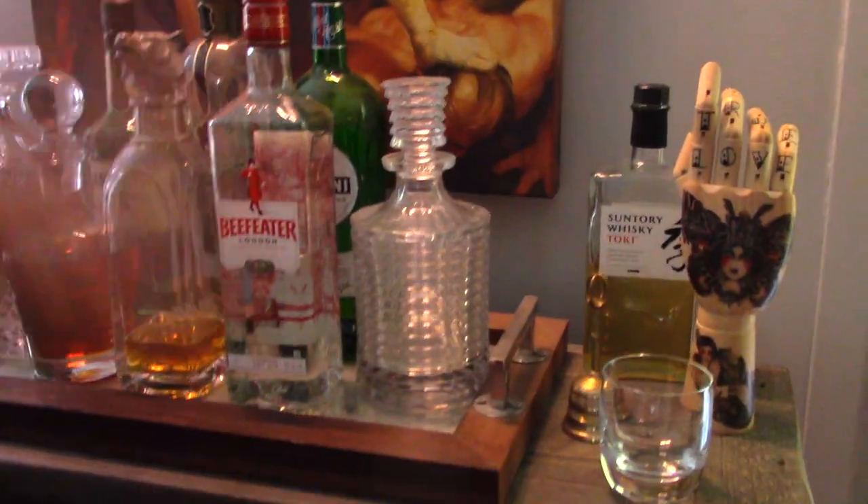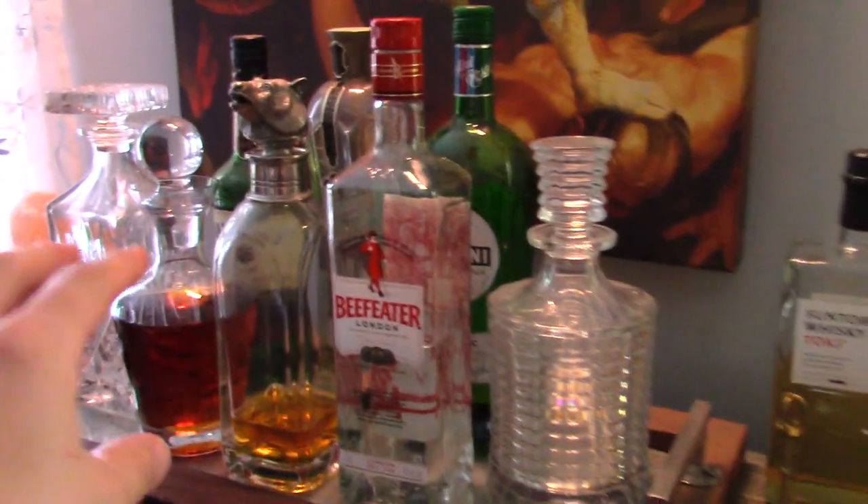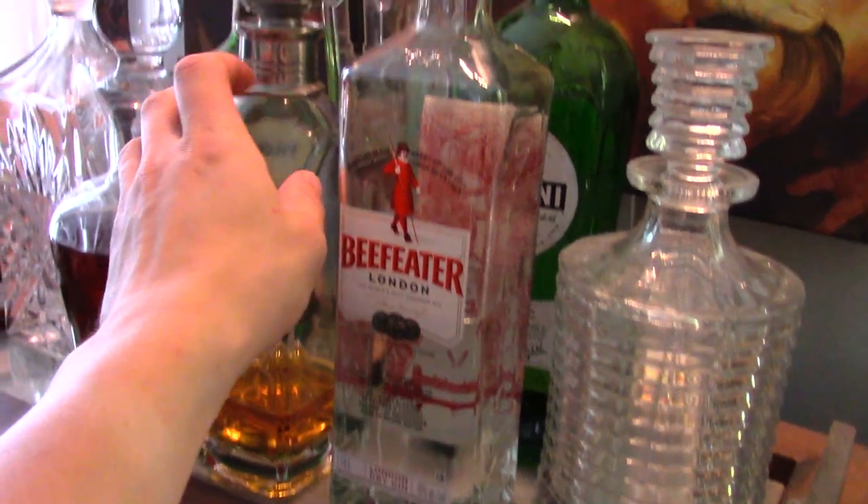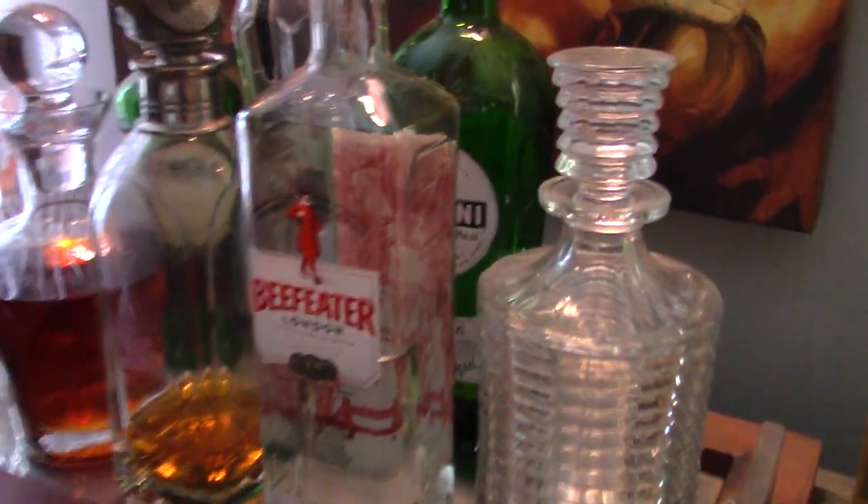And here to my right is my bar, which is one of my most prized possessions. It's a great relaxation spot. Yes, I do enjoy a drink from time to time. And you can see all the kind of things — all my poisons. This is the whiskey that Brent bought me for my birthday. It's pretty good. I'm already halfway through.